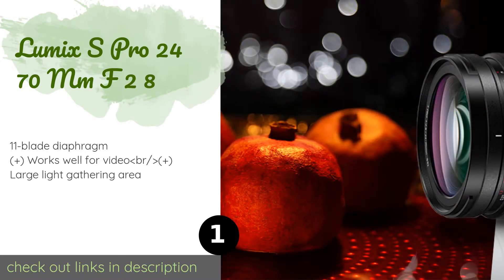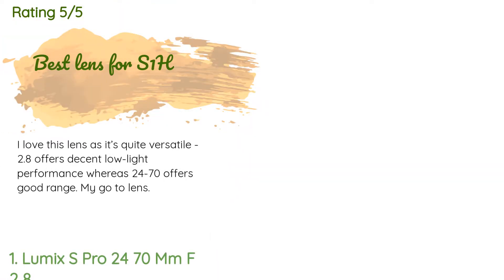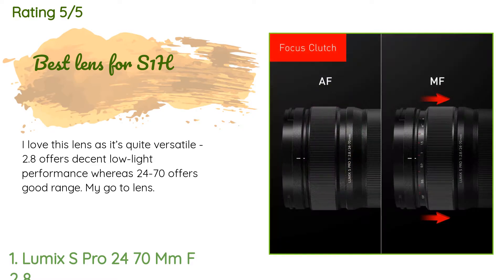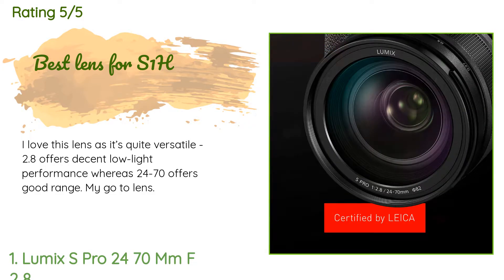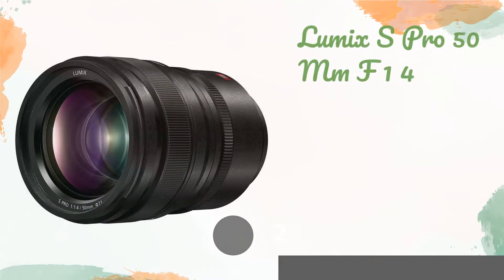The price is around $2,197. Check out the product link in the YouTube description. Two customers have reviewed this product and the average rating is three stars. A customer said: I love this lens as it's quite versatile. The f/2.8 offers decent low light performance, whereas 24 to 70 offers good range — my go-to lens.